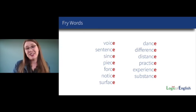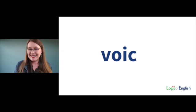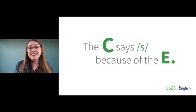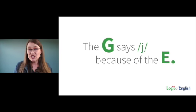Why do we have a silent final E in voice, sentence, since, and piece? Without the E, 'voice' would say 'Voik.' The C says S because of the E. Why do we have a silent final E in 'large'? Without it, it would say 'Larg' — because the G says J because of the E. This is the third most common reason for a silent final E in English: C says S and G says J because of the E.